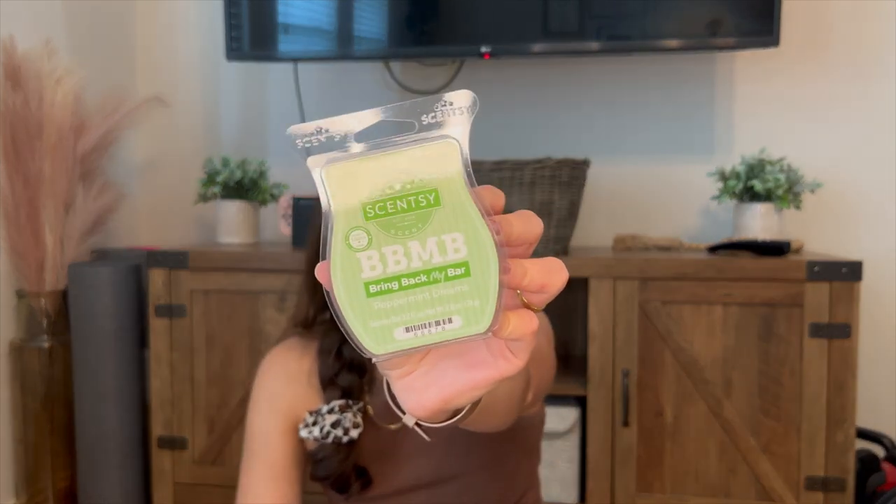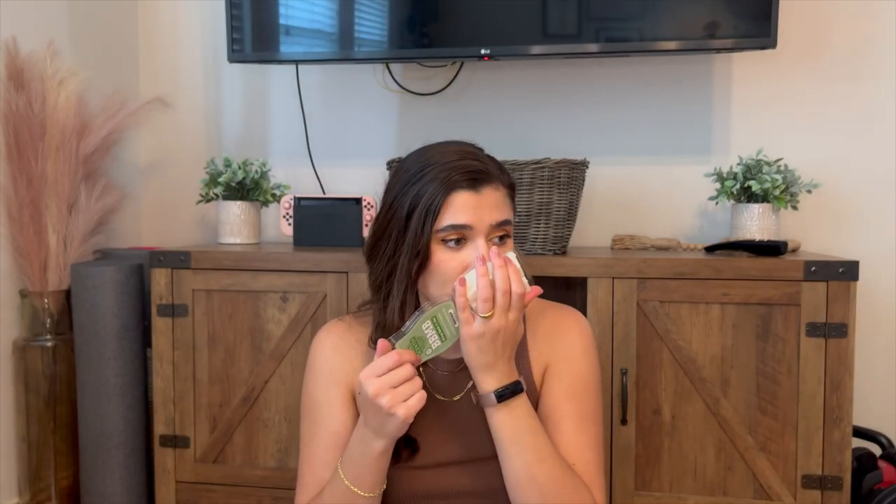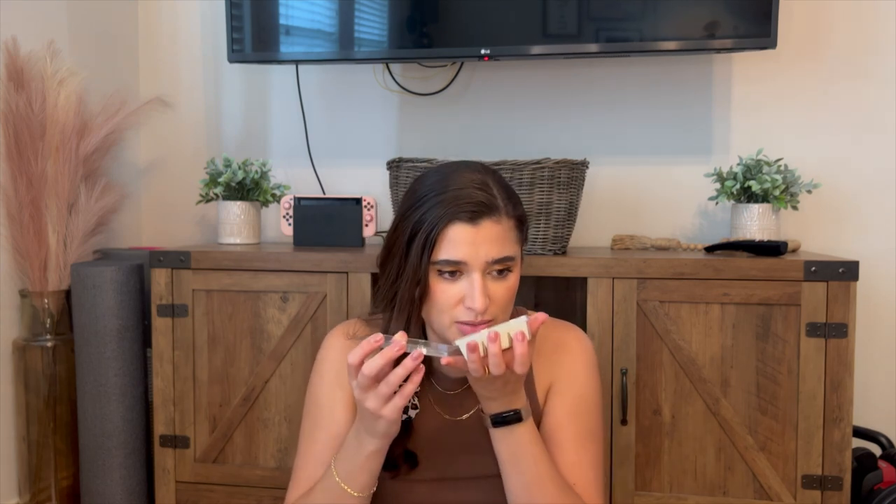I did get this Bring Back My Bar Peppermint Dreams, which sounded absolutely delicious. It's this white wax. It smells like a peppermint patty — just like chocolate peppermint. Super excited about this one. Smells amazing. I'm so happy that I was able to get my hands on this one.